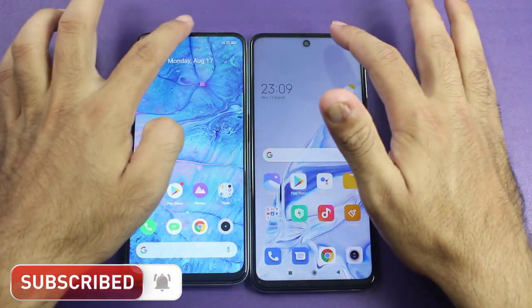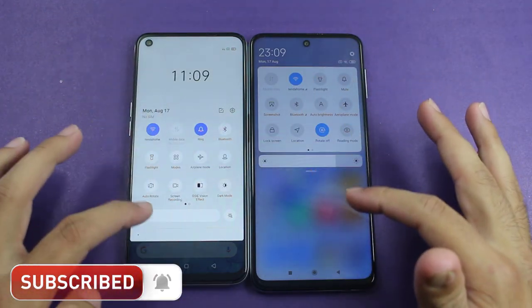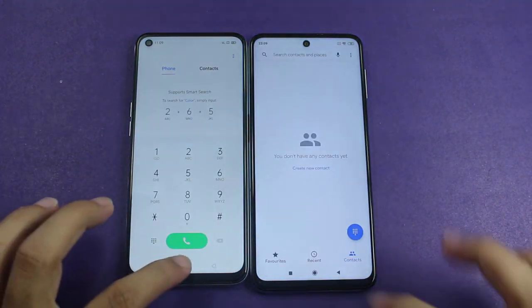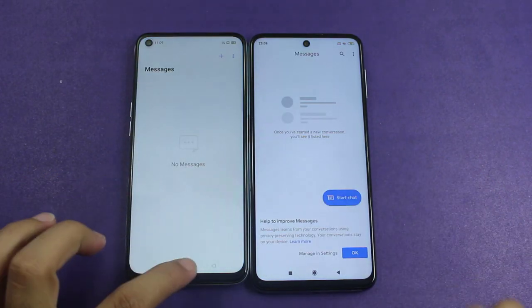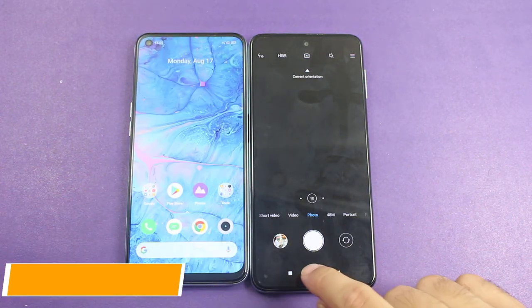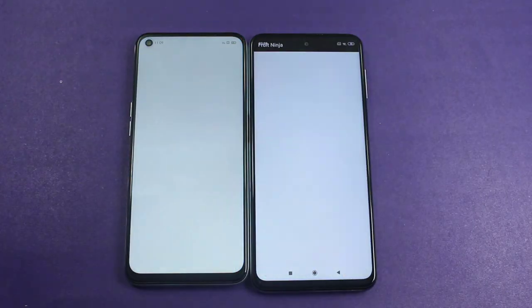Both phones have everything turned off and both are connected to the same Wi-Fi connection. Starting with some light applications — the first one is the phone dialer, and it was quicker on the Realme 6. Messages — again slightly faster on the Realme 6. Camera — it was slightly quicker on the Redmi Note 9S. I have installed nearly the same applications on both phones just for the speed test.